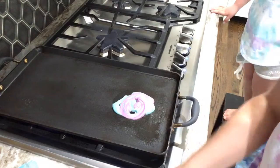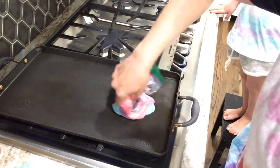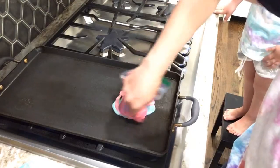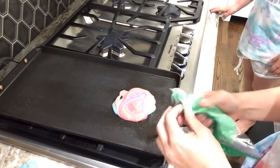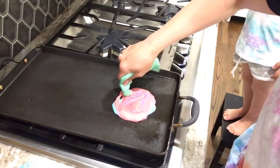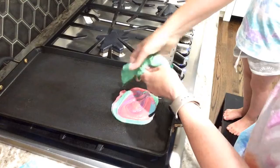It's a unicorn one! It matches my shirt, Mom! I want a big one! I want a big pancake! I will — I'll make a lot of them. Whatever we have, we'll make.